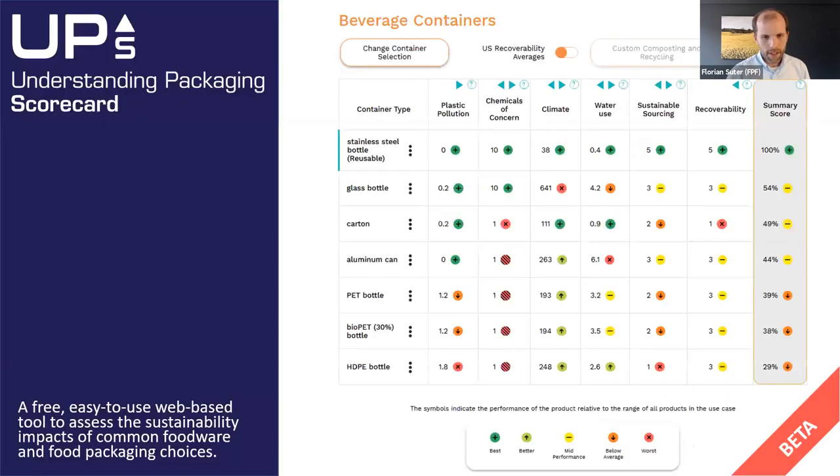If you haven't already seen the tool or used it, I have here a screenshot of the actual scorecard or the result page of the tool, just so you have a picture in mind when we talk afterwards a little bit more about the tool. You can see different kinds of generic container types — this is a beverage container use case — and you have six metrics and an overall metric. Currently it's in a beta stage.